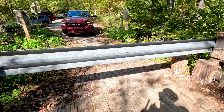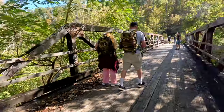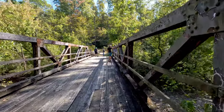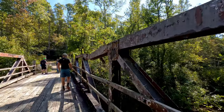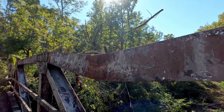So this barrier across the old bridge here at Thompson Creek is new since I was last here. I guess they don't want people driving across anymore, which I can understand. Look at this — a tree fell across it. Not very structurally sound. That's really kinked down since we were last here.